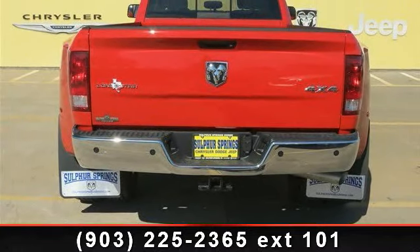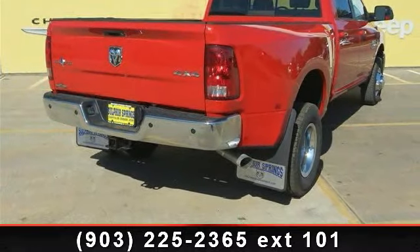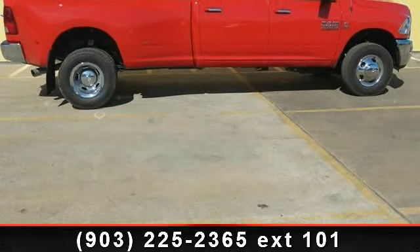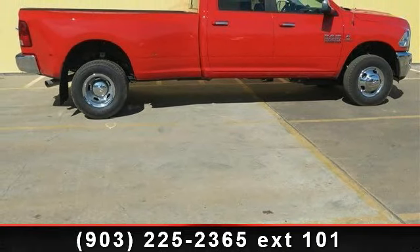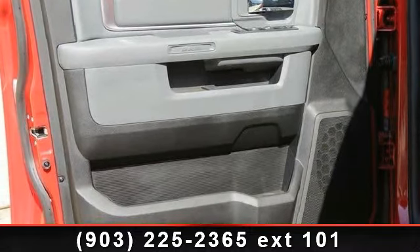Additional features include Intermittent Wipers, 5th Wheel Gooseneck Towing Prep Group, and Privacy Glass. Low mileage is an important factor in your purchase and this vehicle delivers a low odometer reading. Let us put you in the driver's seat today. Call or click to contact your dealership.